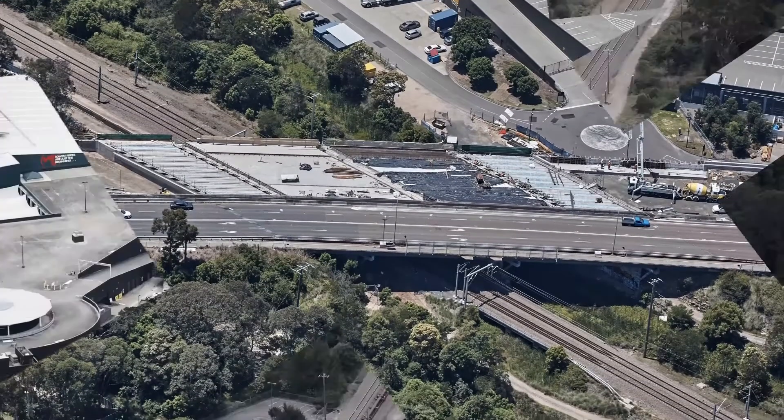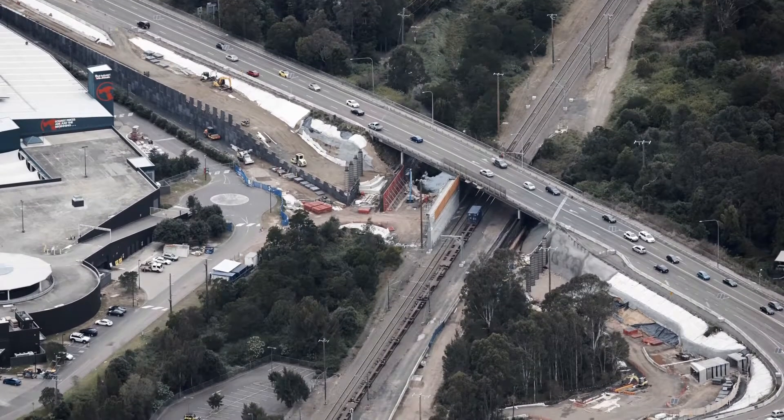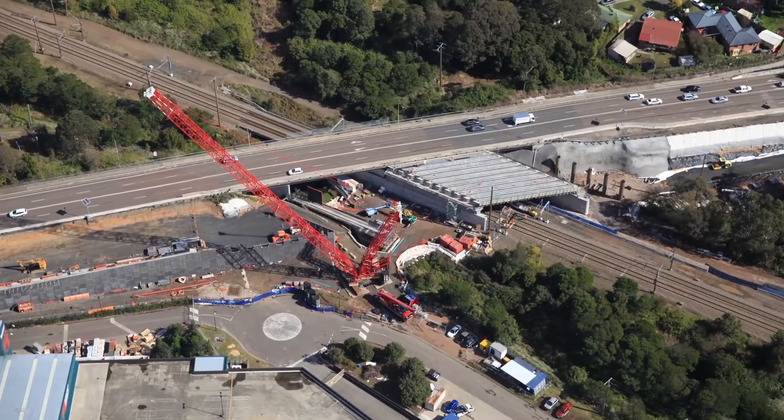I'm an engineer at John Holland and at the moment I'm currently working on a road. I'm adding two lanes to a road. We've had to do a whole bunch of foundation treatments, install new stormwater, install an acco line, and put in new power poles and everything.